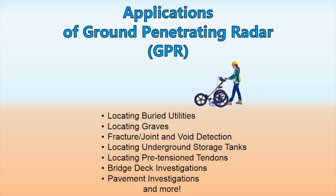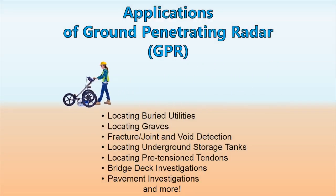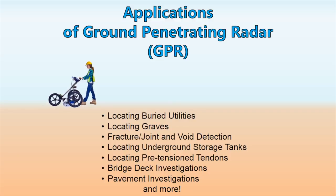Ground Penetrating Radar is a unique research tool that has many different applications, such as locating buried utilities, locating graves, fracture joint and void detection, locating underground storage tanks, locating pretensioned tendons, bridge deck investigations, pavement investigations, and even more.